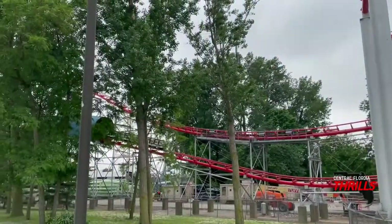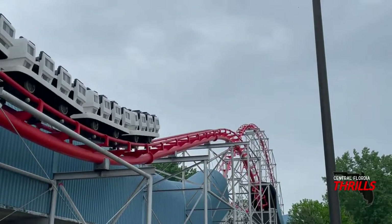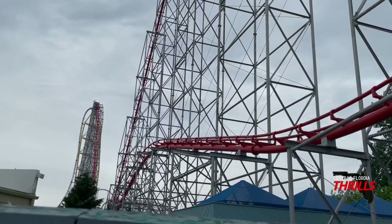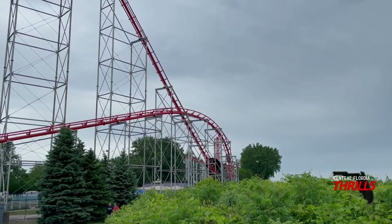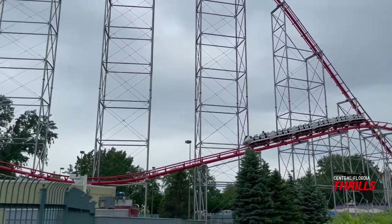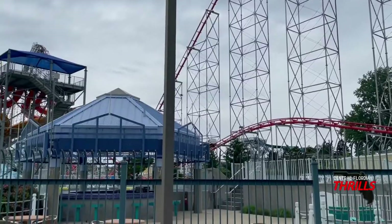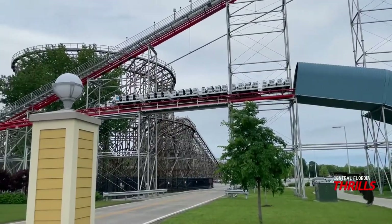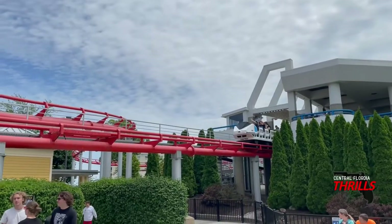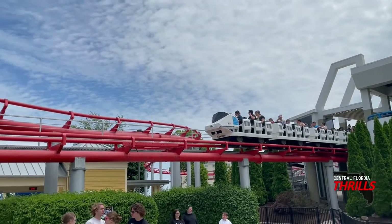Arrow basically took their mine train coaster train design — like found on Cedar Creek Mine Ride or even Gemini — and made it look like a hyper coaster train. The lap bars are unpadded, which could either make or break your ride. You can get some really good room between them; I was getting crazy ejector airtime on those final triangle hills. But it will hurt you. If you don't like that type of airtime, you probably won't like Magnum as much. This thing has painful, thigh-crushing ejector — personally I love that.